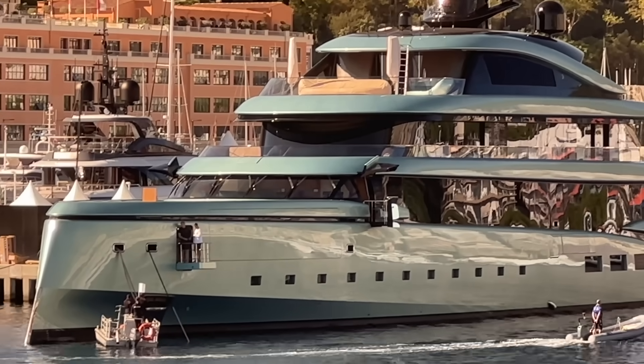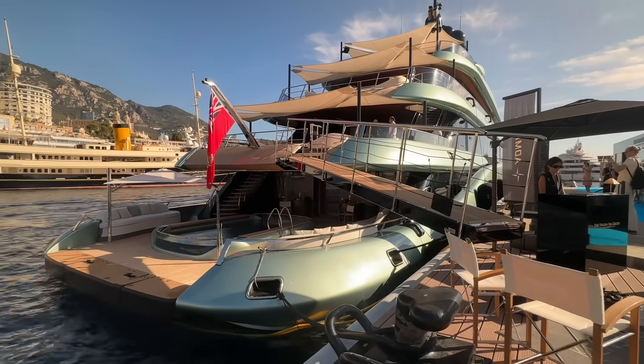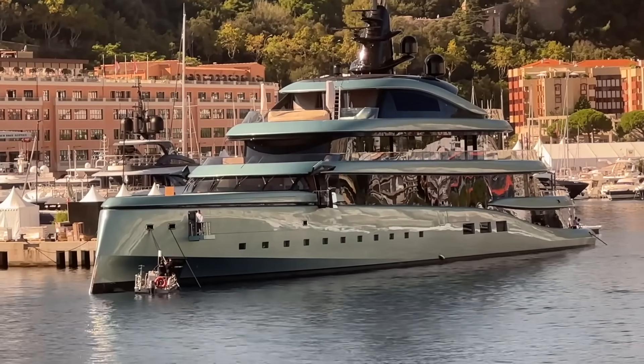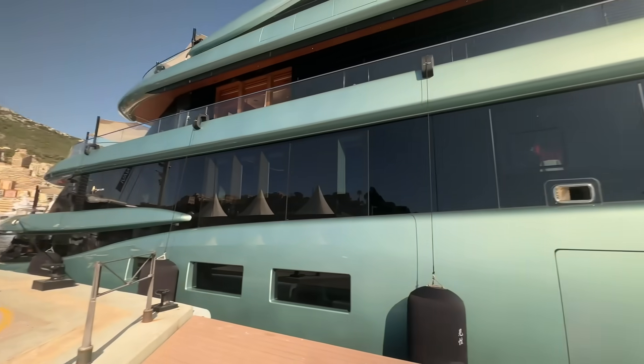Behind me is motor yacht Kensho — this is an unusual looking boat, not as unusual as some at this show, but it's a strange design and a strange green color you don't see very often. She's effectively a new yacht, delivered in 2021, and she won Superyacht of the Year at the World Superyacht Awards. The Nemo is the most prestigious prize you can win at that event. The boat was built by the Italian Sea Group.